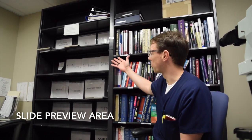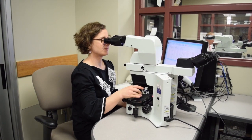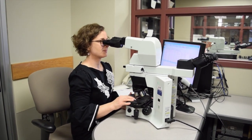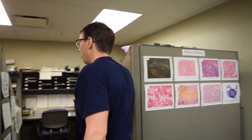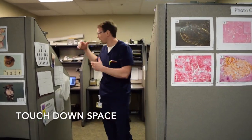So in this area, our slides for the service that we are assigned to for the day come out. We preview the slides prior to taking them to sign out with our attendings. Here in this area as well, we also have our teaching slides and library, as well as a dedicated area for the residents to touch down for the day, leave our stuff, and get extra work done.